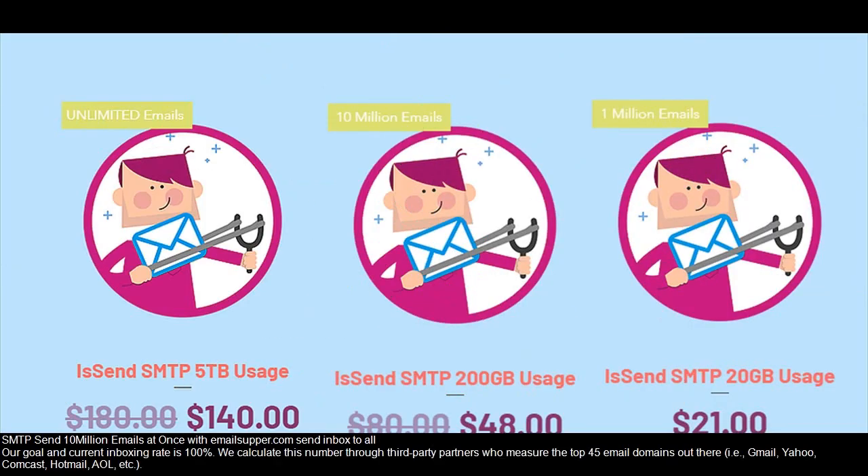SMTP — send 10 million emails at once with emailsupper.com. Send to inbox across all domains. Our current inboxing rate is 100%. We calculate this number through third-party partners who measure the top 45 email domains out there, including Gmail, Yahoo, Comcast, Hotmail, AOL, etc.